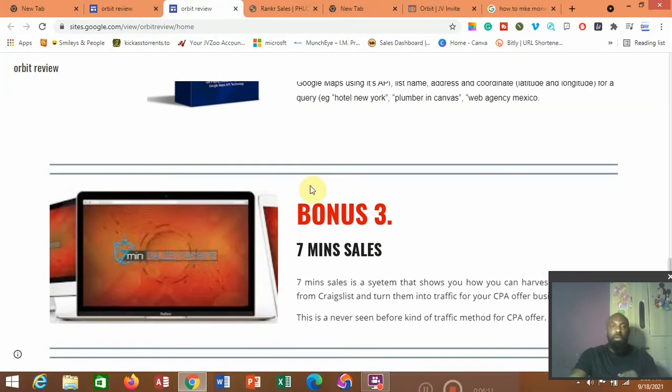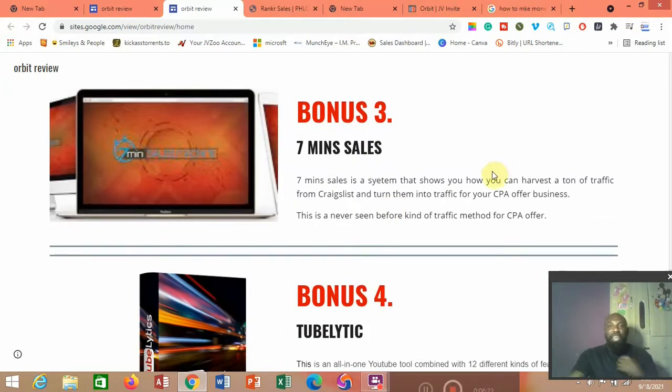Bonus number three is called Seven Minutes Six Mastery. This is one I've personally benefited from — it's all about CPA marketing, one of the ways people make money online fairly easily. If you don't know how to go about it, you will fail. This bonus will teach you how to generate leads and get people to sign up to your CPA offers from Craigslist. It will show you the details on how to get people from Craigslist and turn them into traffic for your CPA business. This is a never-before-seen traffic method for CPA — you won't find this on YouTube.